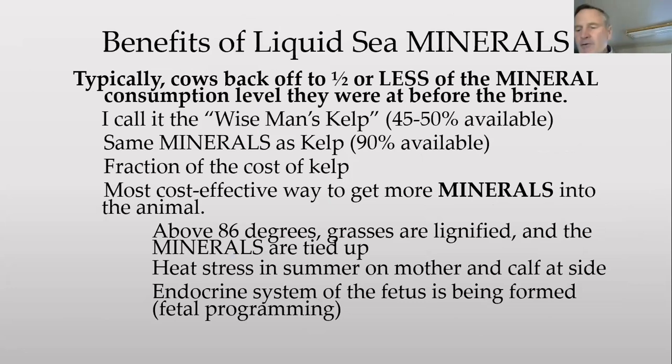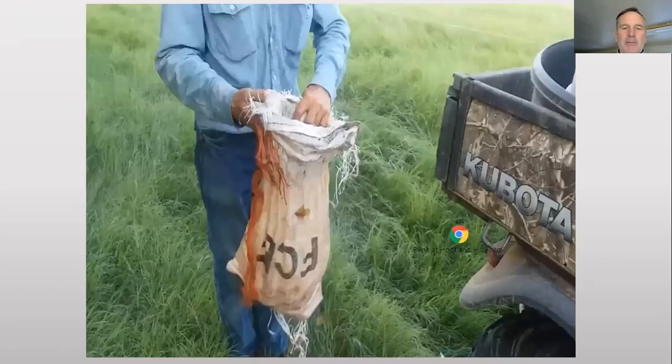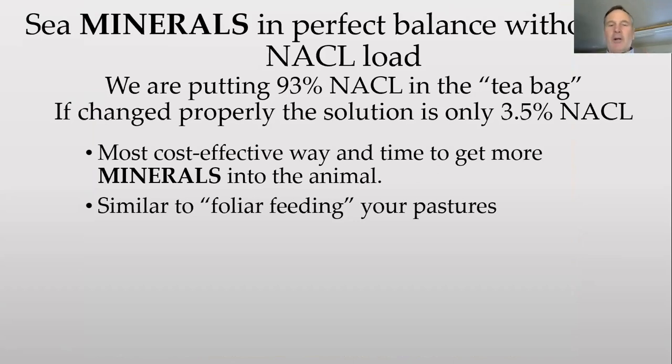I always suggest people leave whatever mineral they're already feeding out there, and I've never seen one where the cattle didn't back off by at least 50%, but typically it's three-quarters or more. Most people just wind up stopping their old mineral program. We're putting 93% sea salt in that tea bag. In the no-float system, taking it out in three or four hours, we're only at 3.5% sodium chloride. In the float system it reaches homeostasis — cows come and drink more water, more minerals come out; they come back and drink more, and a few more minerals come out. That's why you can put more in and leave it in water.